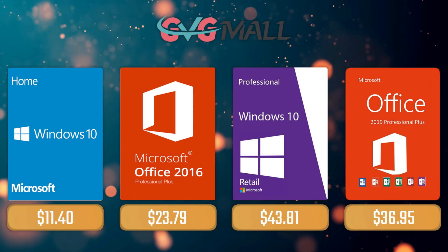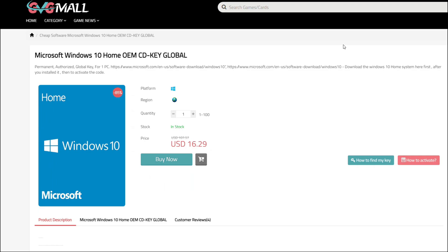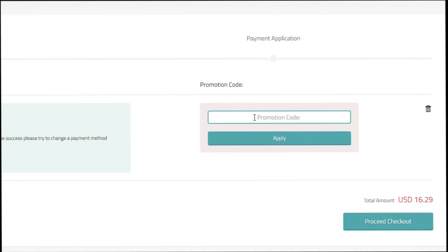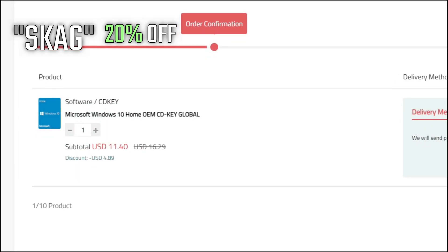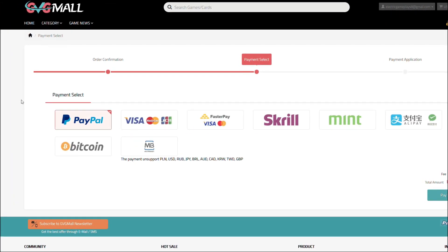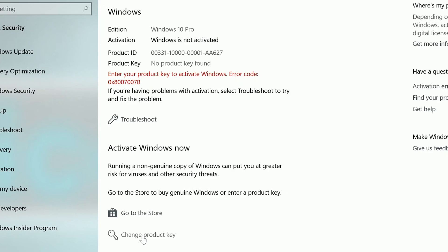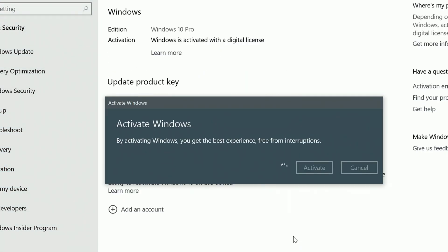For today's sponsor we have GVGMall, where you can acquire your Windows 10 Home serial key for only $16, and using my SKG discount code will get you 20% off, making it only $11. After the payment you'll receive the key in your account, and after getting it you simply need to enter it in your Windows settings and you have an activated system.